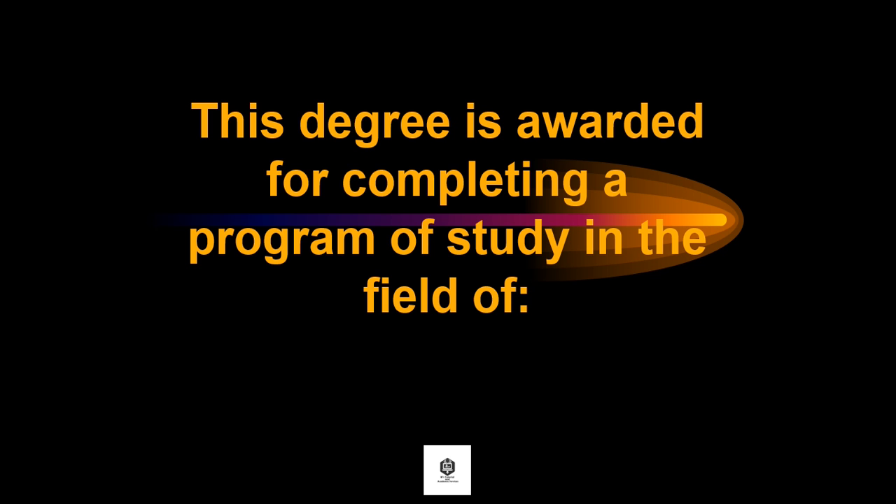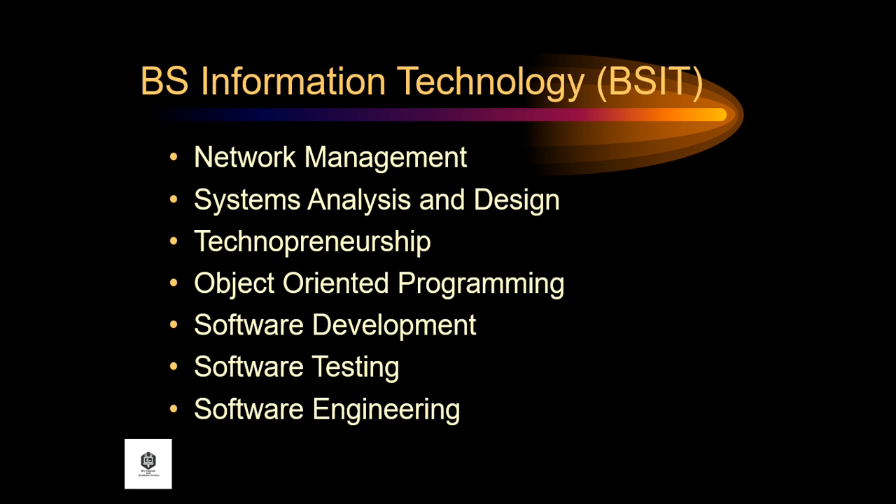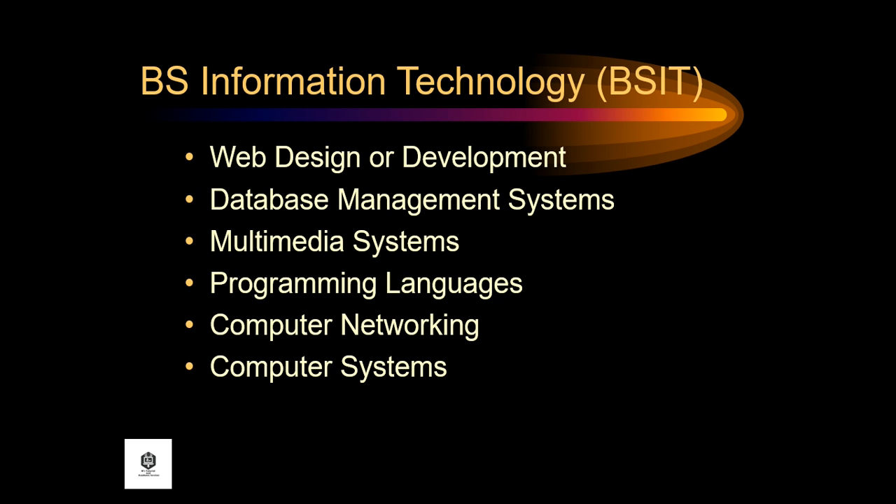This degree is awarded for completing a program of study in the field of the following: IT fundamentals, information systems fundamentals, project planning and implementation, cybersecurity, fundamentals of networking, discrete structure, computer organization, operating systems application, network management, systems analysis and design, technology management, technopreneurship, object-oriented programming, software development, software testing, software engineering, web design or development, database management systems, multimedia systems, programming languages, computer networking, and computer systems.